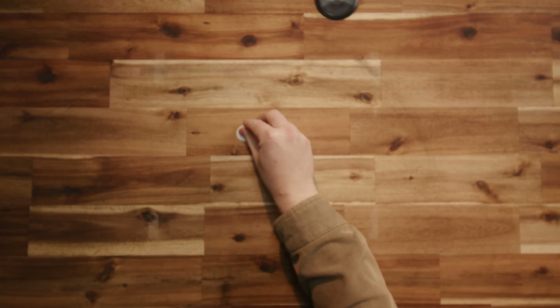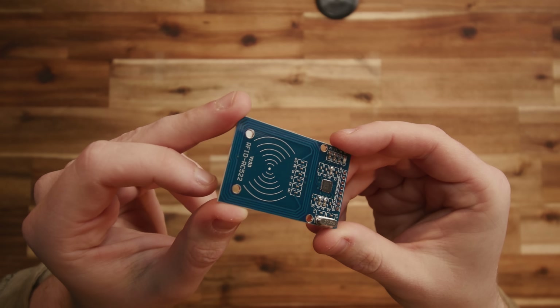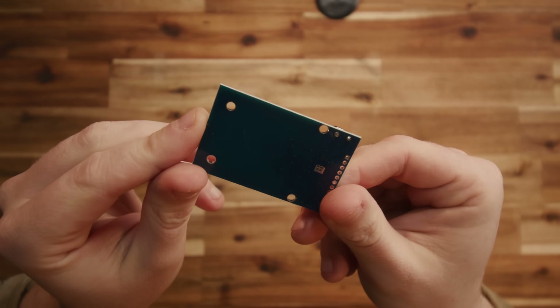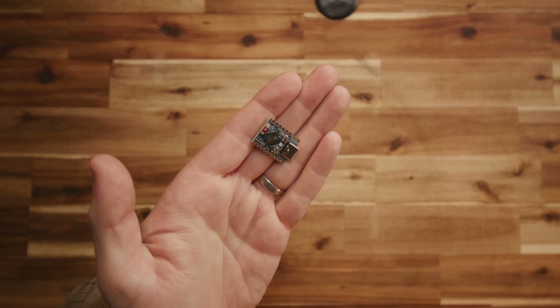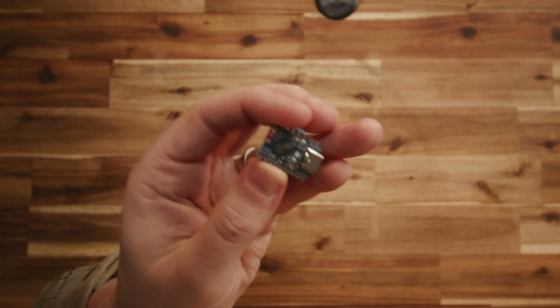I'm using NFC tags to identify what media should be played back by the assigned player. These RC522 boards are only about five bucks and they allow this tiny ESP32 to read the contents of an NFC tag and send that data into ESPHome, where we can do whatever we'd like with it.